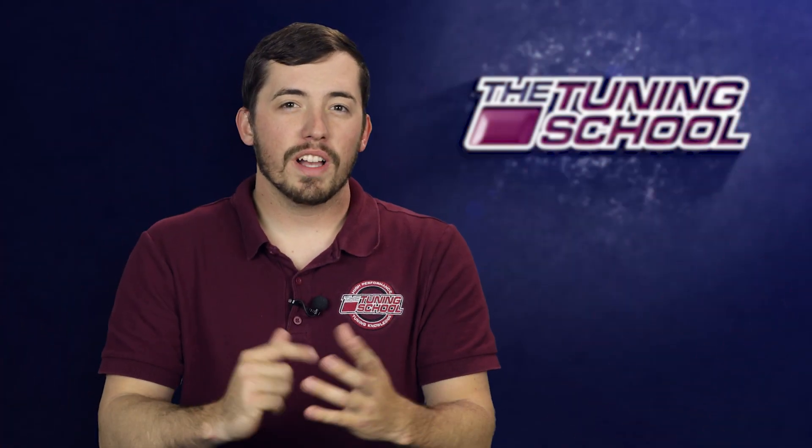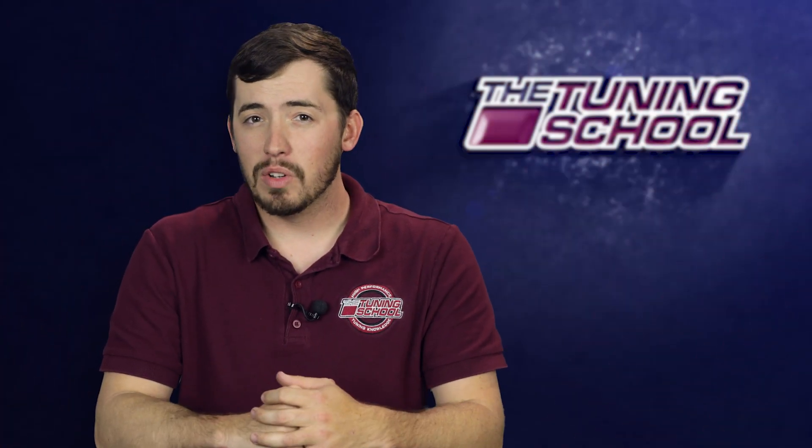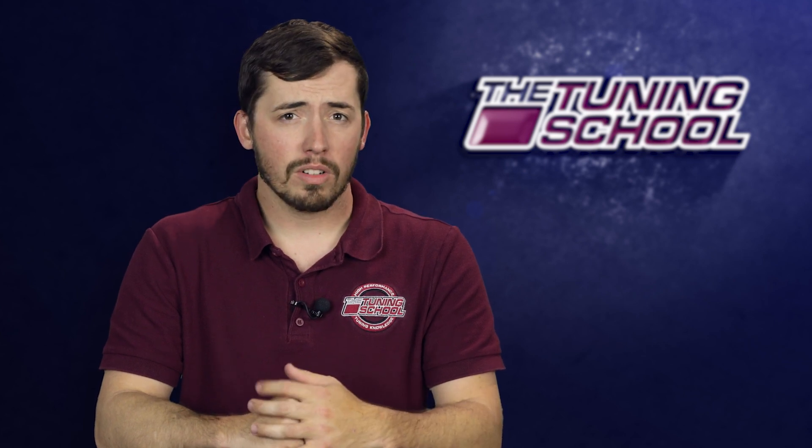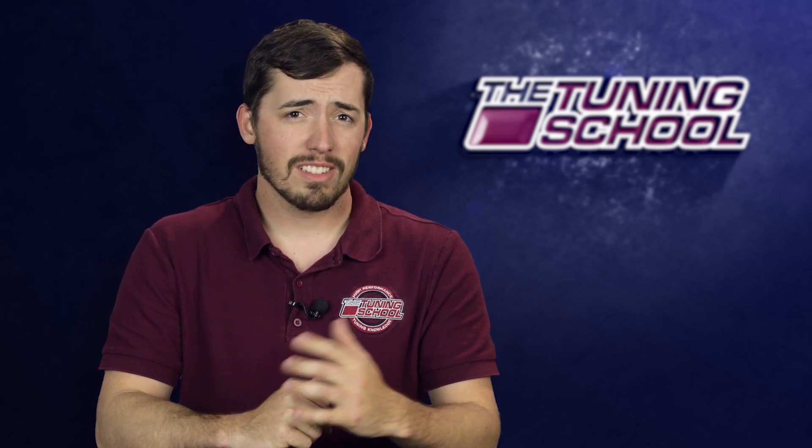As quick as this video was, I hope everybody enjoyed it and that it helps you in your day-to-day tuning. For more high performance tuning knowledge make sure that you subscribe to our YouTube channel, check out our social media pages, and as always stay tuned.